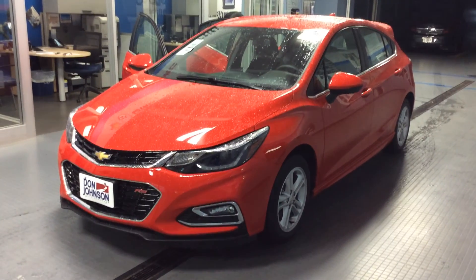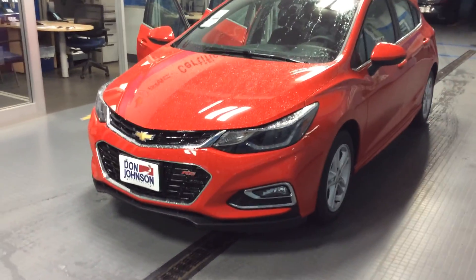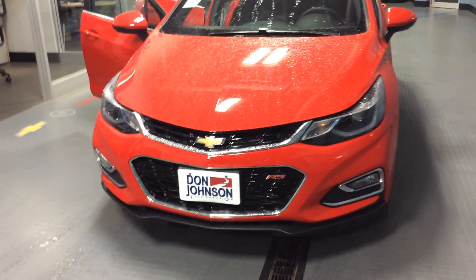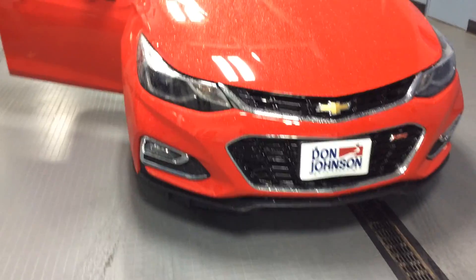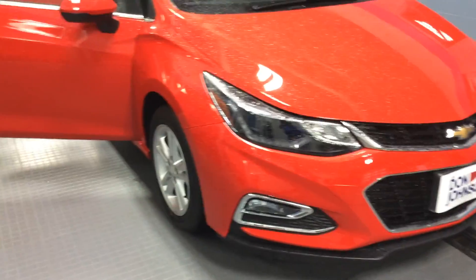It has the jet black cloth interior and the LT package. It also included the RS package, so it gives it a nice sporty look. I really like the front end there with the chrome accents around the grill and the openings, the lower driving lights — great looking car.